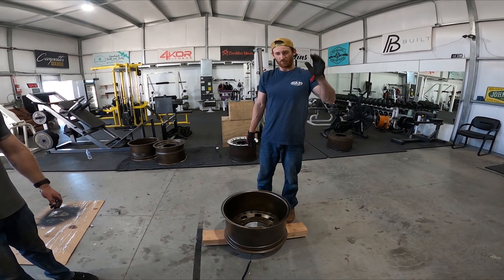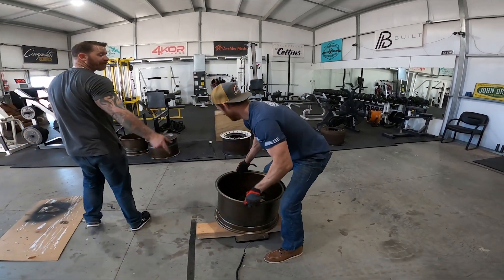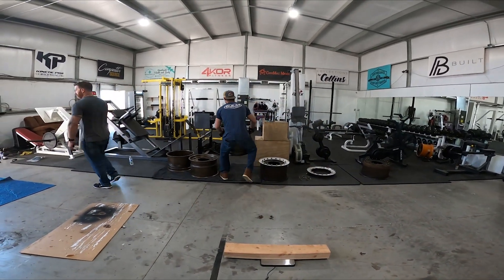I win if we're going according to Price is Right, because I didn't go over and I was the closest. Winner gets new wheels. There we go.